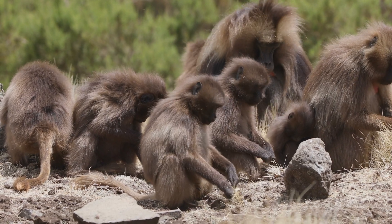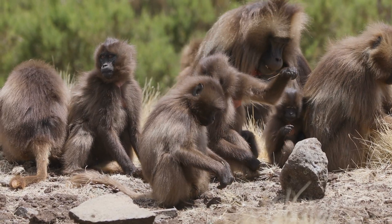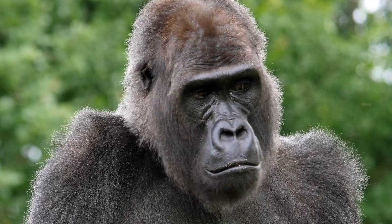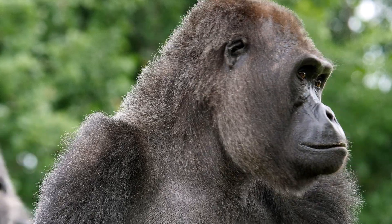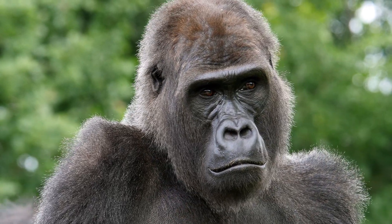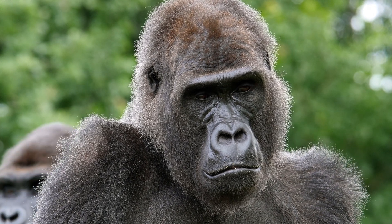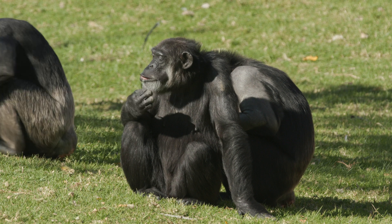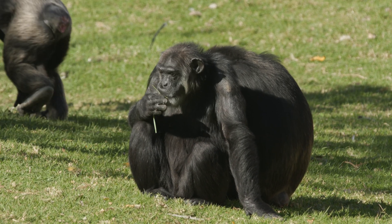Primates are very social animals. Many live in groups called troops, bands, or families. They use sounds, body language, and facial expressions to communicate with each other. Some, like chimpanzees, even use tools to get food or solve problems. For example, chimps use sticks to catch termites — something not many animals can do.